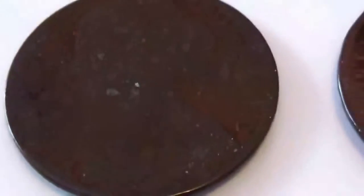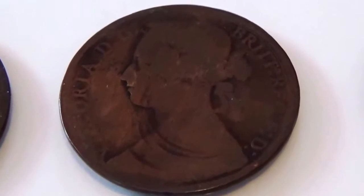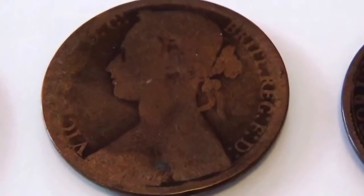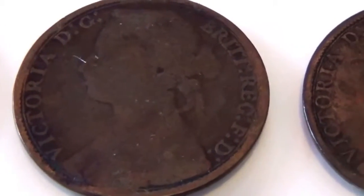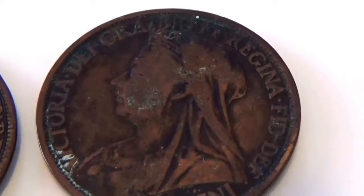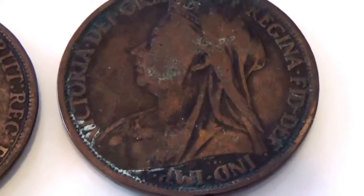Now let me flip them all over so you can see how they look on the opposite side. This was the 1860. This is the other side to the 1875. The other side to the 1876. The other side to 1879. The other side to the 1876. The other side to the 1896.